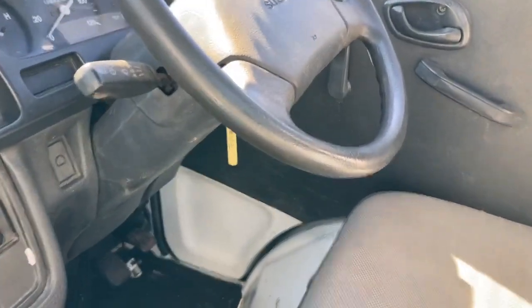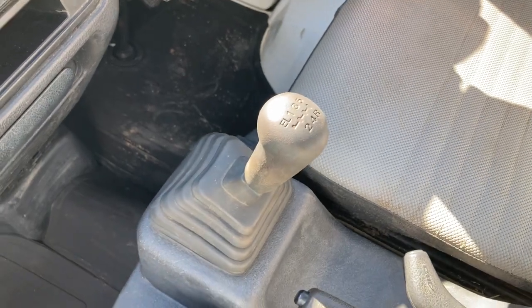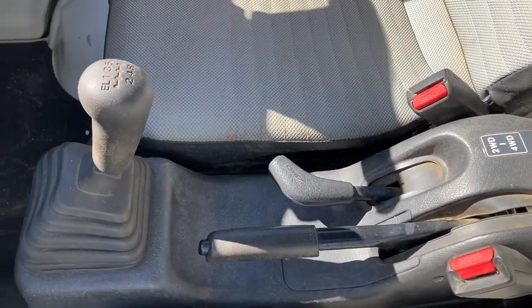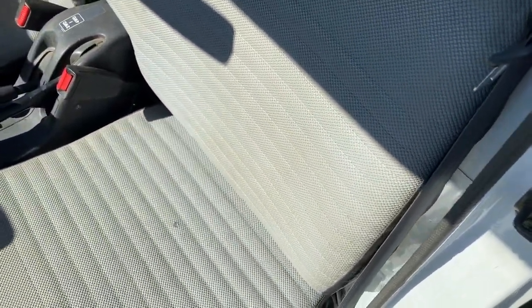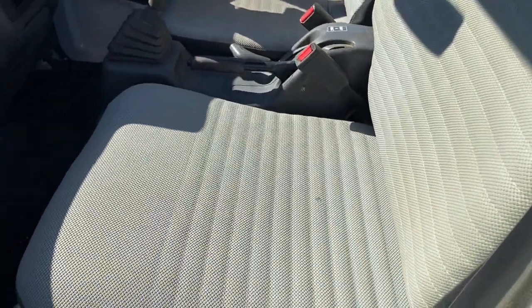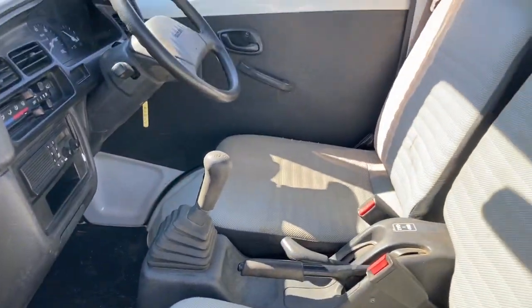This is a five speed, so you've got the regular H shifting pattern, and you also have extra low one in case you want that granny low for an off-road application. Granny low is only four-wheel drive — there's no such thing as granny low two-wheel drive. Incidentally, you'll probably never need granny low in two-wheel drive anyway.